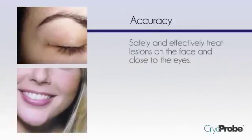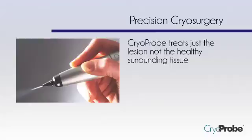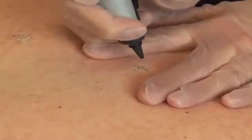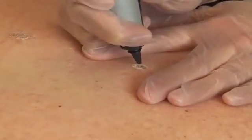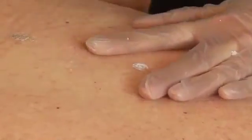You can even treat the tiny lesions around the eyes, which have never been possible before. With CryoProbe, only the lesions are treated, any size or shape. And by treating just the lesion, you're not treating the healthy tissues surrounding it.